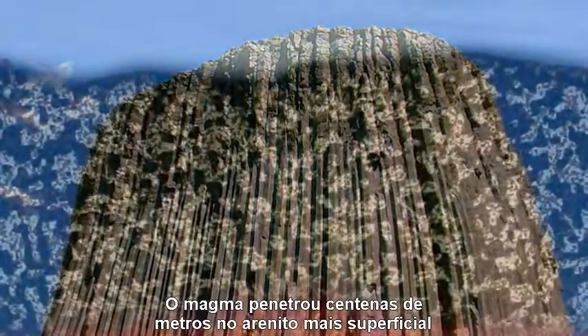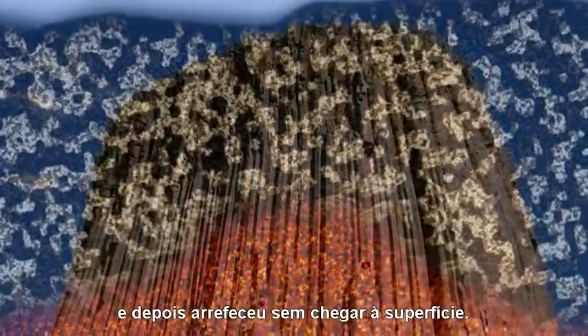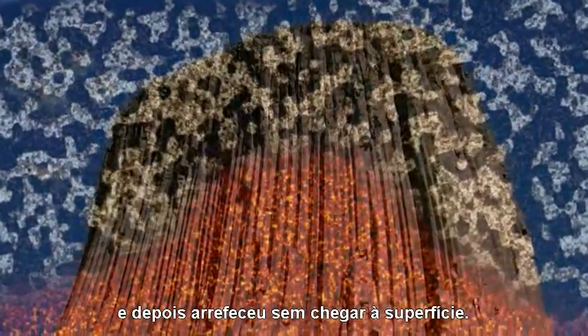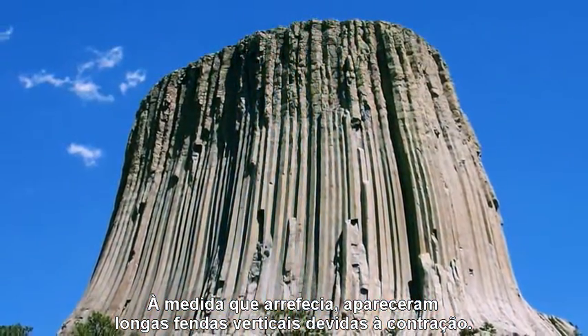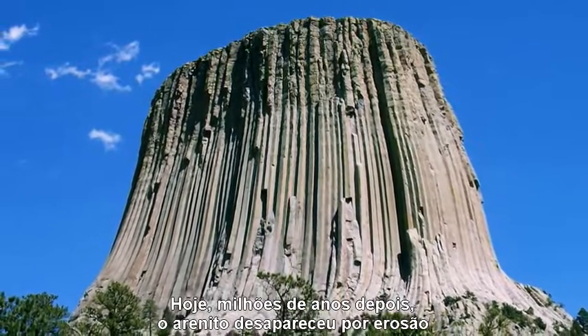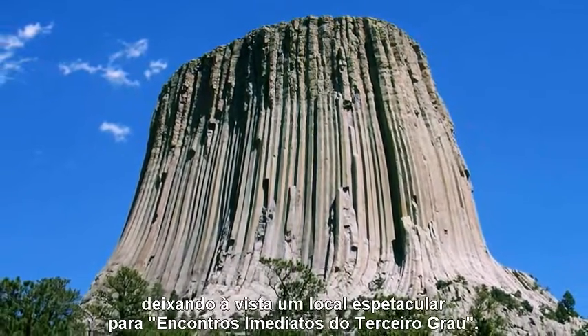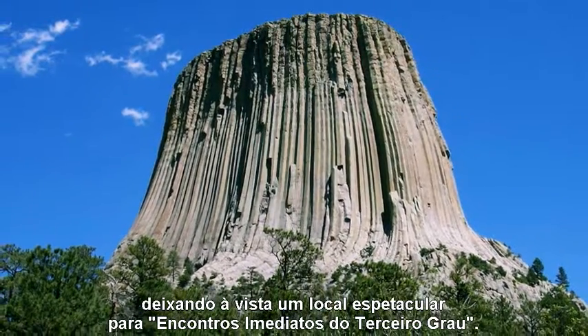Its magma penetrated hundreds of feet upward into the overlaying sandstone, and then cooled in place without making it to the surface. As it cooled, long vertical cracks appeared as it contracted. Now, millions of years later, the sandstone has weathered away, leaving behind a spectacular place for close encounters of the third kind.